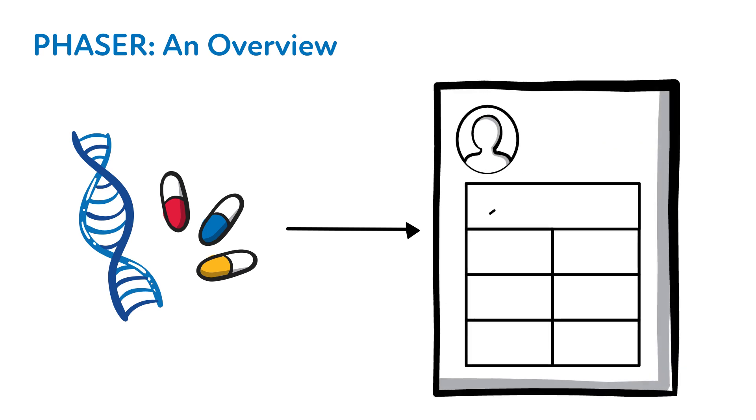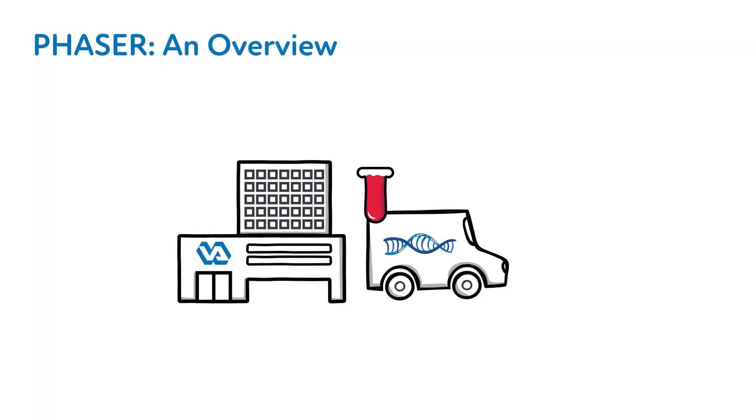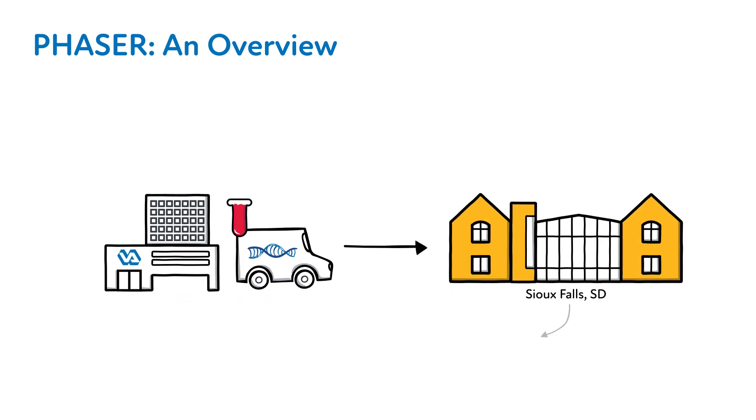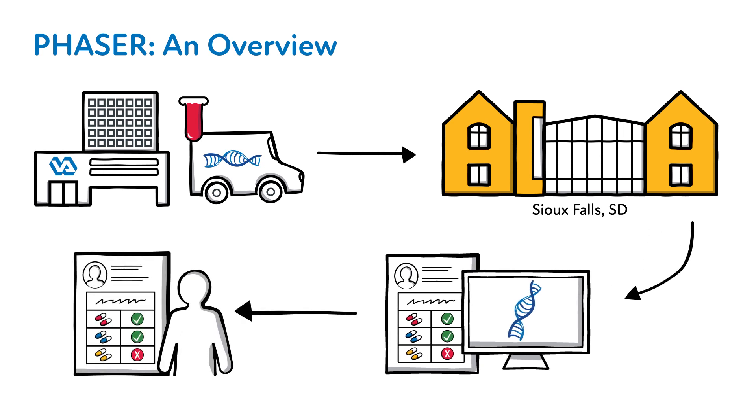Genetic testing for medicines can provide additional information that will help your doctors select a more appropriate medicine and dose for you. Using the test results along with what we already know about you may help reduce side effects or improve effects. To get tested, we'll need a blood sample collected by our laboratory and sent to a testing facility in South Dakota. Test results take about two weeks to come back to the VA, and a copy will also be sent to you so that you can share it with any of your doctors or pharmacists outside the VA.